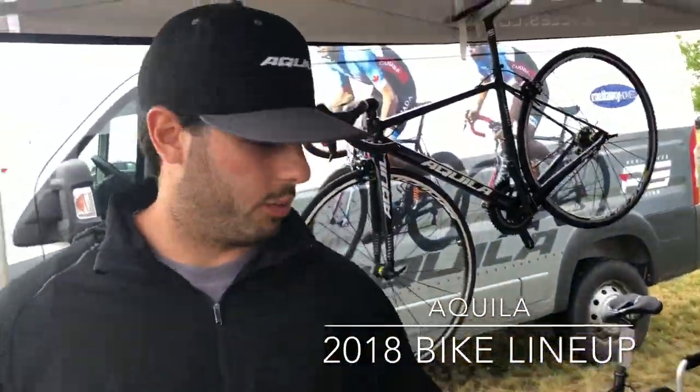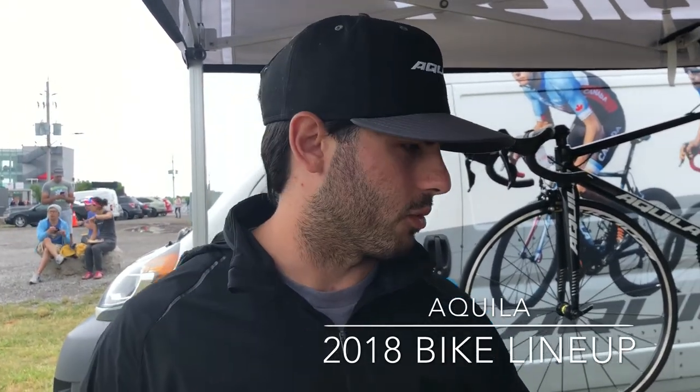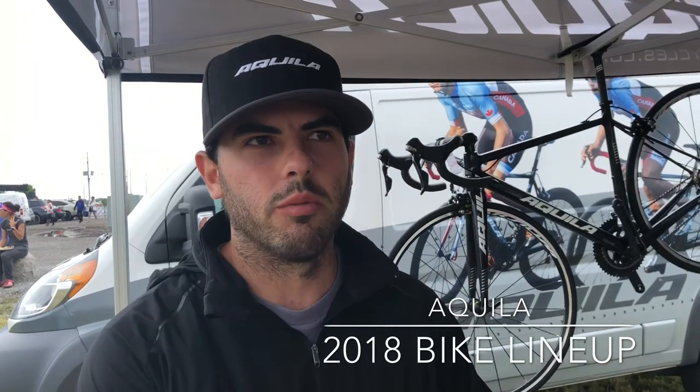This is the first year we've launched the triathlon bike for public sale. We've had previous versions of the bike raced by professional athletes, but it was more a TT style, and we've used that technology and incorporated it into our new triathlon bike.